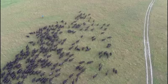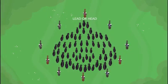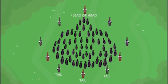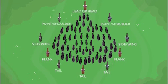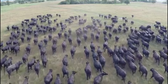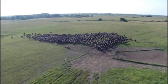When moving a herd, there are general positions we refer to for the stock handler to use to influence and control the herd. The lead, or head of the mob, is at the front of the herd. The tail is at the back of the herd, and then there are the sides. Going from the tail to the lead on the left and right side are the flank, side or wing, point or shoulder of the mob. We often refer to the positions on the herd just like the positions on a beast: head, shoulder, wing left and right side, flank and tail.